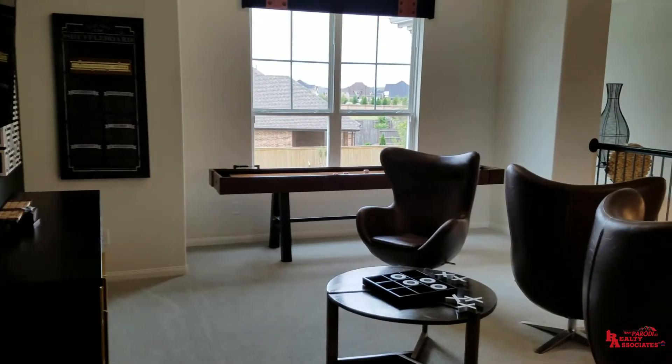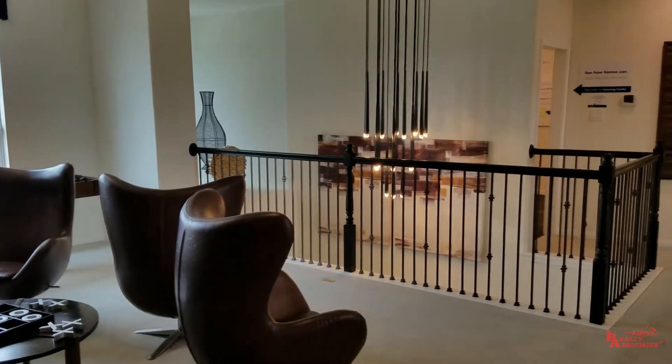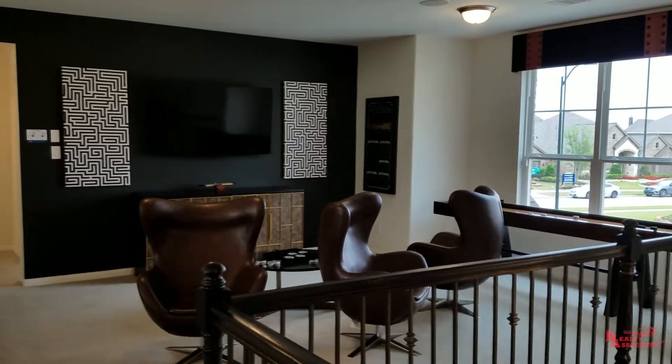We're going to go on upstairs. Up here you've got your game room — this is a really large game room. The fact that you've got this catwalk that comes across and splits to the two bedrooms makes it feel just that much larger.